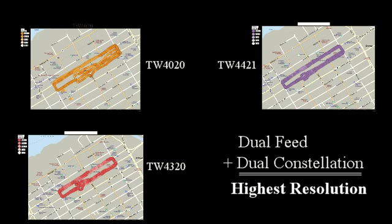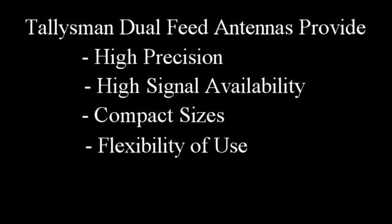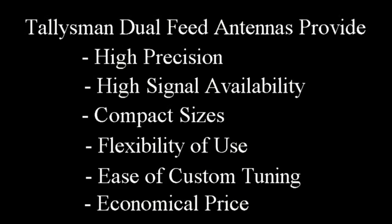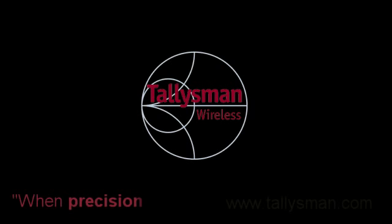With the addition of new constellations and new frequencies, traditional single feed antennas just don't have the bandwidth to meet the needs of the commercial GNSS market. Dual feed antennas have the bandwidth to reliably cover a wide range of signals. Talisman dual feed antennas provide commercial systems with the benefits of high precision, high signal availability, compact size, flexibility of use, ease of custom tuning, and economical price. So when precision matters, contact Talisman.